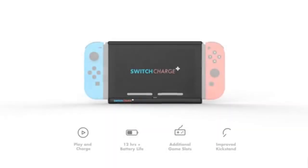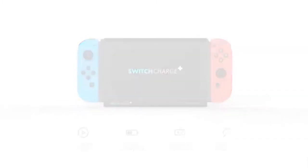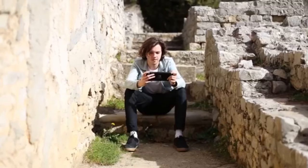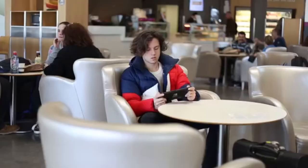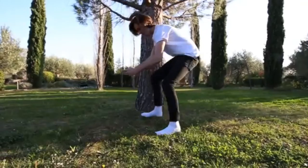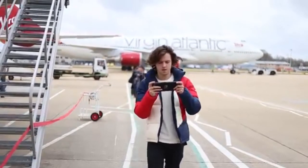Hey guys, Bezerla Productions here, and today I have big news! Thanks to my friend Hebras for bringing this to my attention — there is an Indiegogo project for a Nintendo Switch battery case, and this thing is the coolest case I've seen in a long time.